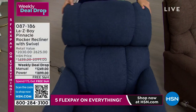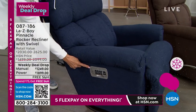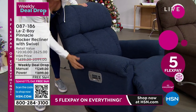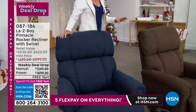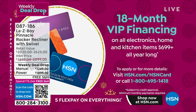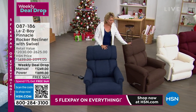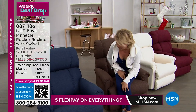I invite you to use the HSN card to do 18 months of financing. You don't wait a year and a half for the product — we get it there within the next two weeks. By using your HSN card, it's about $70 a month for the manual or about $105 a month for the power. Let's talk a bit more about how this will be delivered and what that experience is all about.